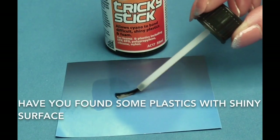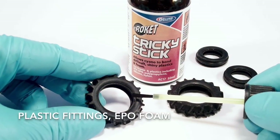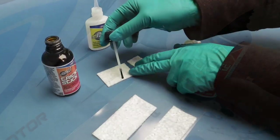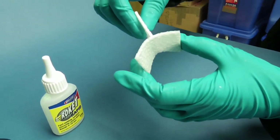Have you found that some plastics with a shiny surface — polythene, vinyl rubbers, plastic fittings, EPP foam — won't glue with cyano? Now they will. Prime first with Tricky Stick, then glue with CA such as Rocket Rapid.